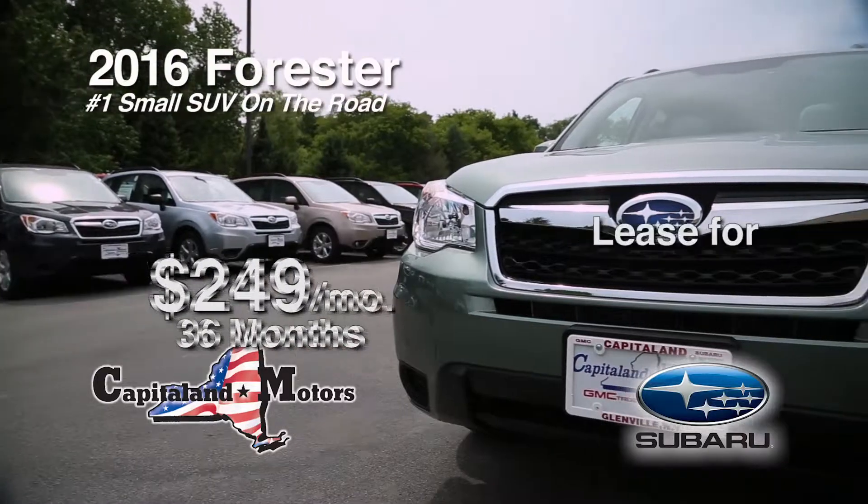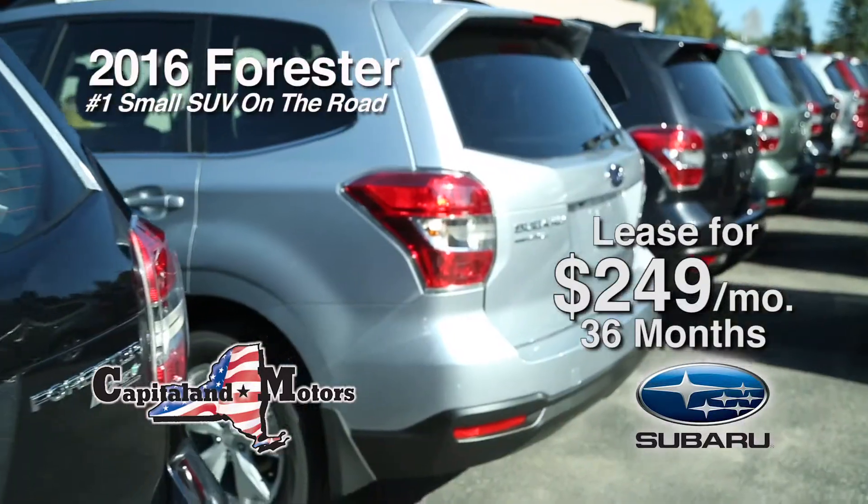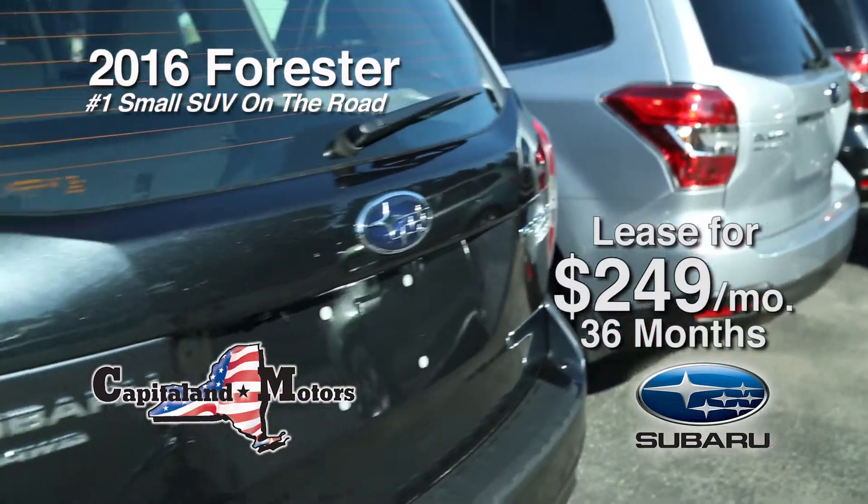Right now, lease the all-new 2016 all-wheel drive Subaru Forester for just $249 a month for 36 months. Choose your favorite now while our selection is best. They're ready to roll.